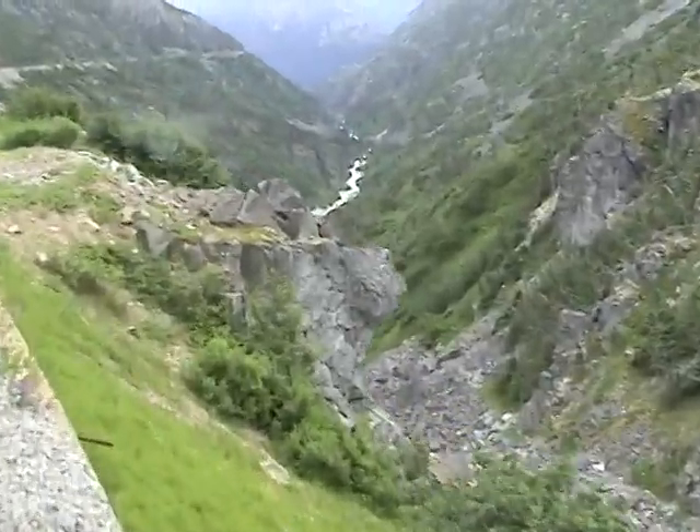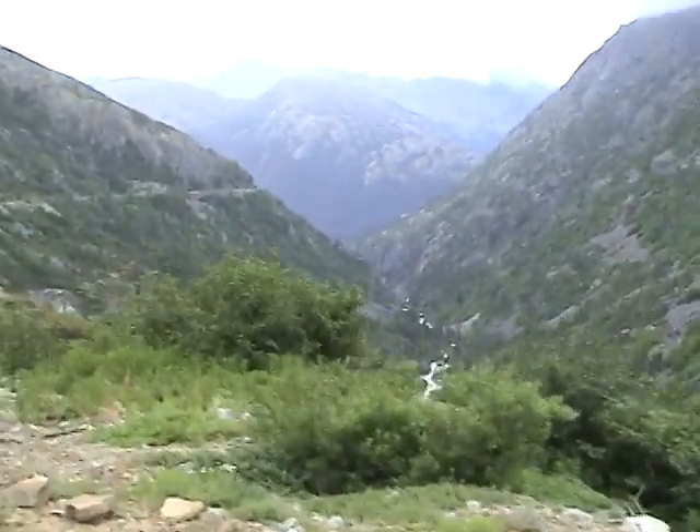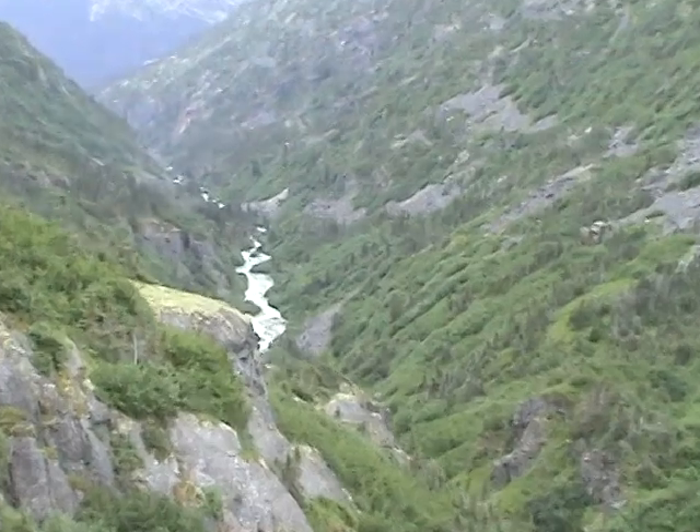We've got down through the ravine. You can see the water flowing down through there and out towards the mountains. It's just a gorgeous view, isn't it?